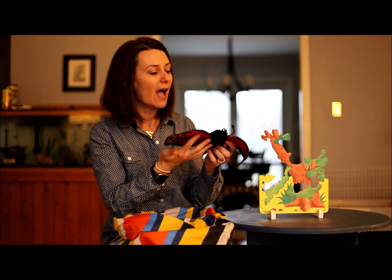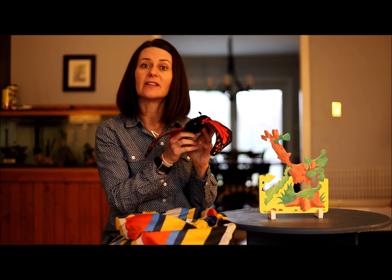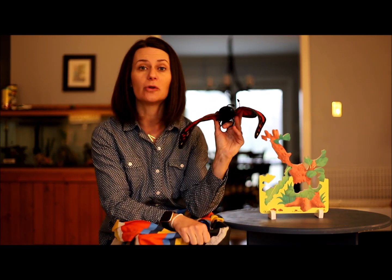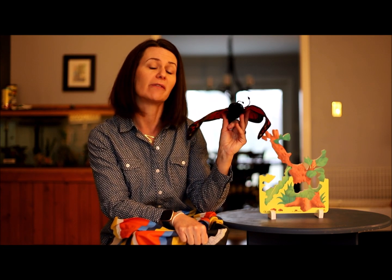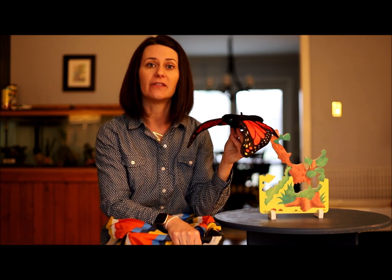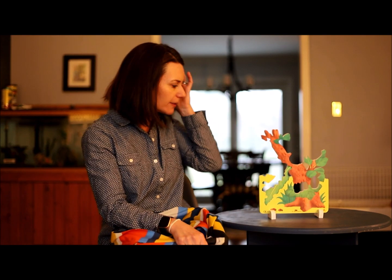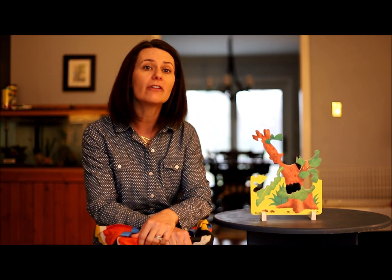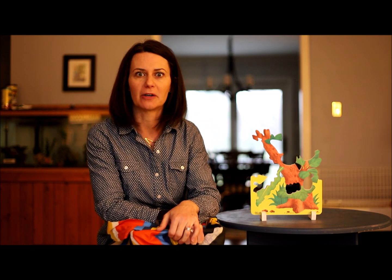Take a look at this butterfly. I bet that you see lots of butterflies outside in the spring and the summertime. It is just getting to be springtime and soon we are going to be seeing more and more butterflies. I would love to share the story of The Very Hungry Caterpillar with you and talk about the life cycle of a butterfly using this cool puzzle.